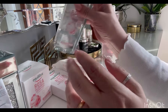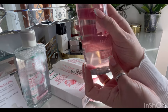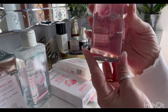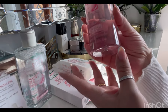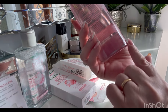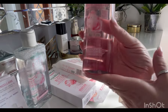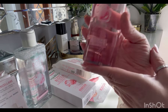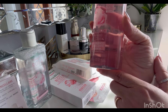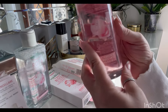Anche questo ha un profumo veramente indescrivibile. Come ultimo prodotto di questa linea, ho preso l'acqua micellare. Questa deterge e strucca con delicatezza, rimuovendo ogni traccia di make-up ma anche di impurità, e lascia la pelle del viso fresca e tonica. La confezione è da 400 ml; al suo interno sempre l'acqua di rose fermentata, acido ialuronico a basso, medio e alto peso, e glicerina vegetale.